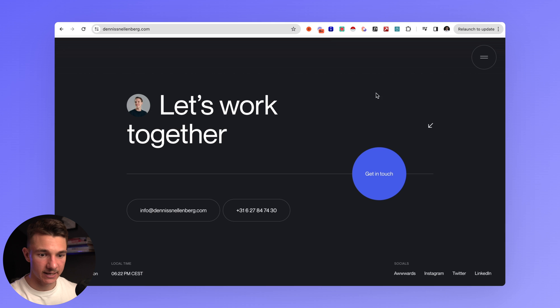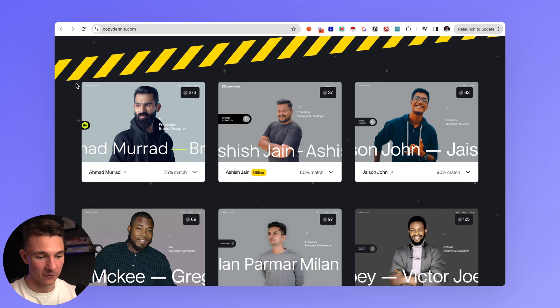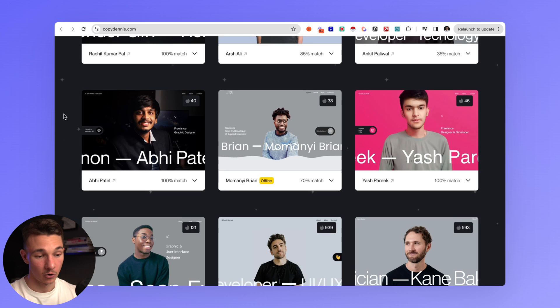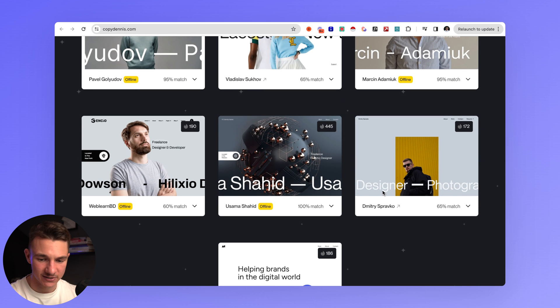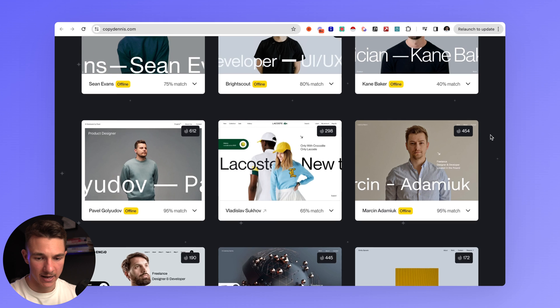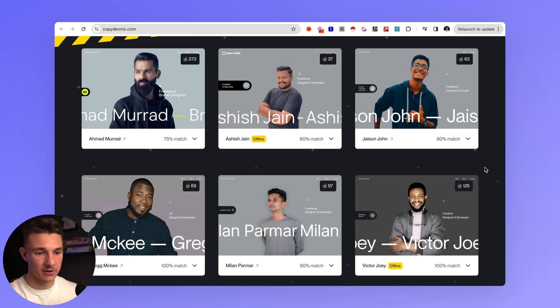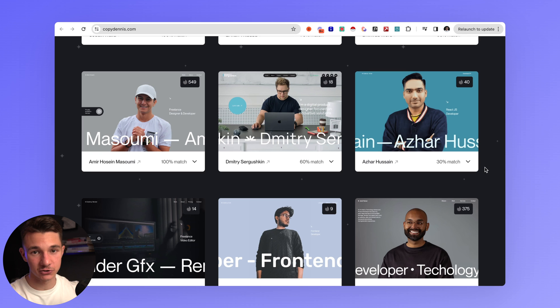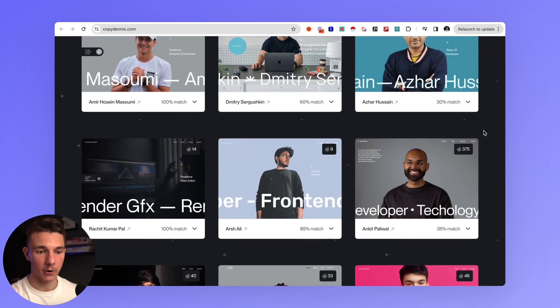Now let's look at the website he created to showcase everyone who copied him — copydennis.com. Countless people have copied his design almost one-to-one. Some look slightly unique with maybe three elements that are copy-paste, but some people didn't even try to make it unique. It's not a great look, especially when the original designer sees it and showcases how blatantly you copied. The lesson: never copy-paste. Take inspiration, but make it your own — add your own animations, colors, layout, design style, and effects.